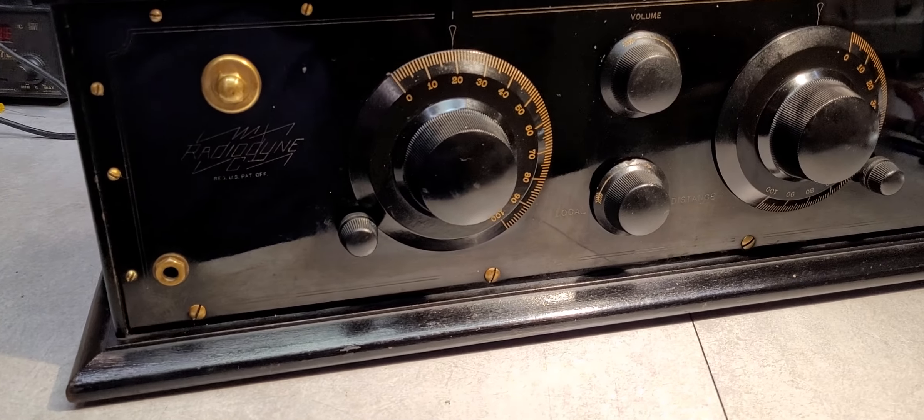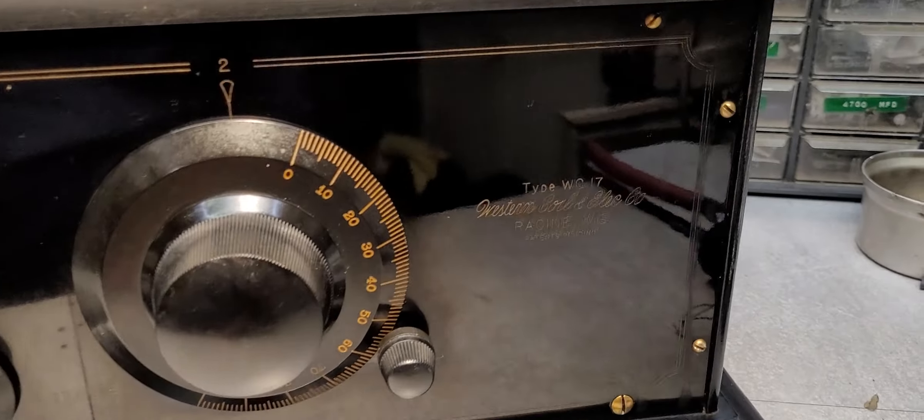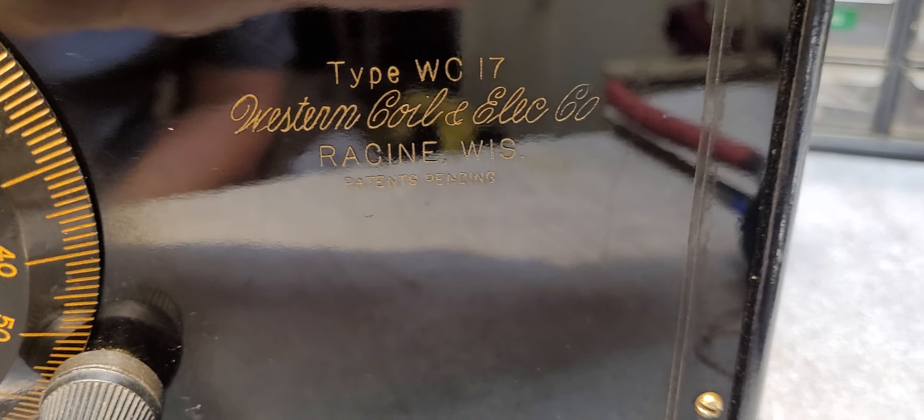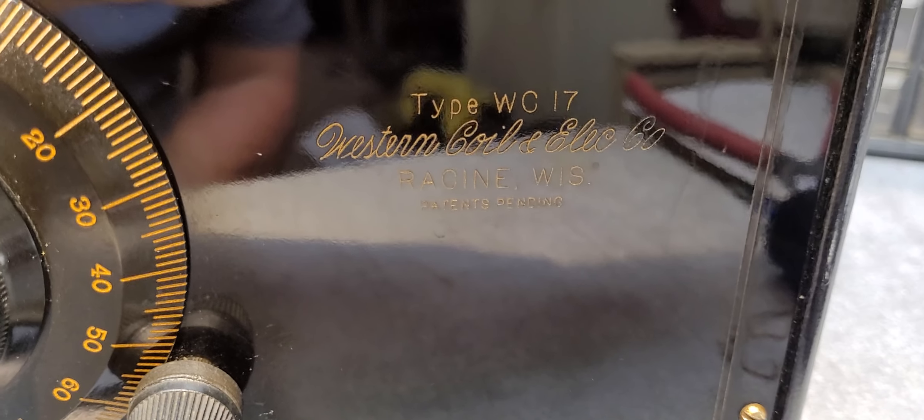Let's start with the name of this set. It was made by a company by the name of Western Coil and Electric Company in Racine, Wisconsin. It is a model WC-17.